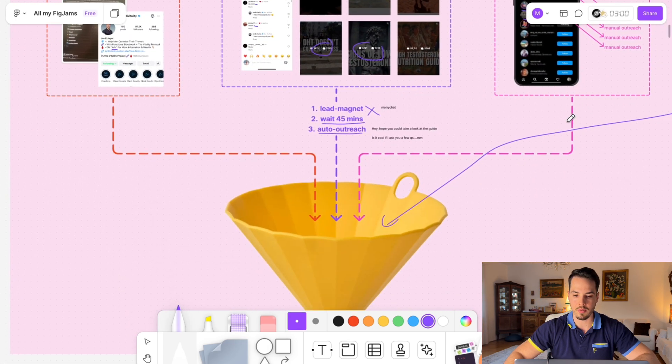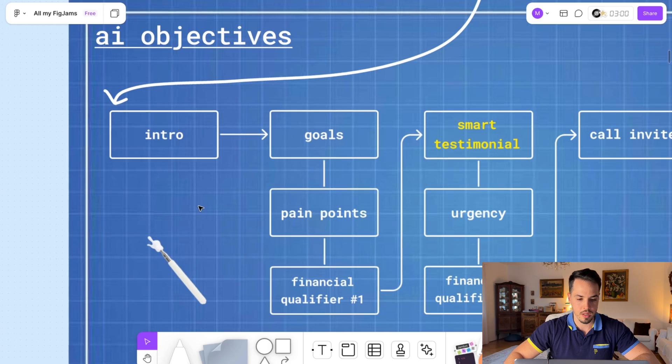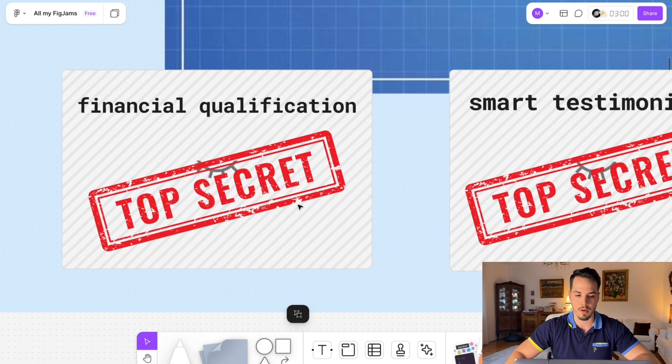Let me show you the exact blueprint of Jordi's AI appointment setter. When people opt in through the DM keyword, comment keyword, or manual outreach, the conversation starts. First, the AI setter does a brief intro — 'Hey, is it cool if I ask you a few questions?' People say yes, and then it moves to goals: 'What kind of changes would you like to see? Why do you want to increase your testosterone?' It also digs into pain points like low energy, hair loss, or low libido.